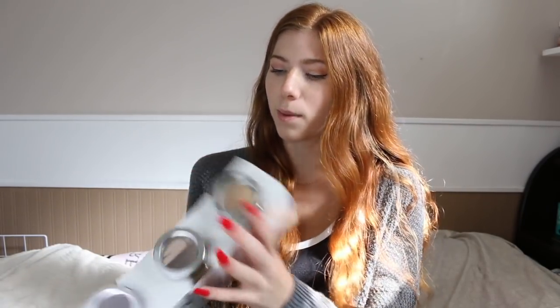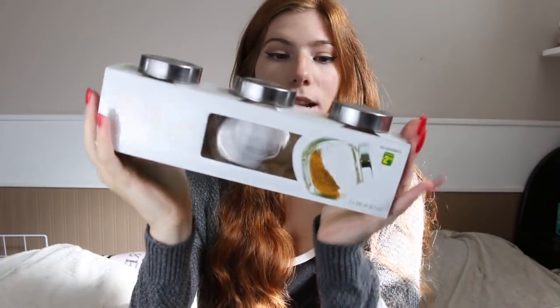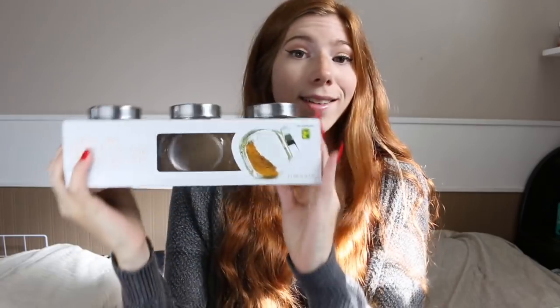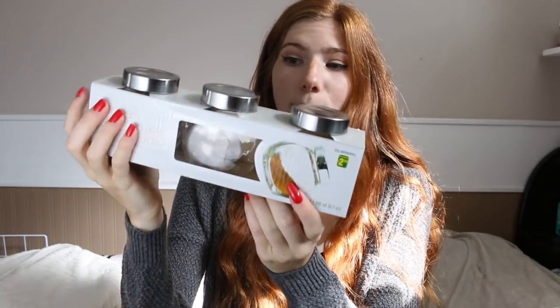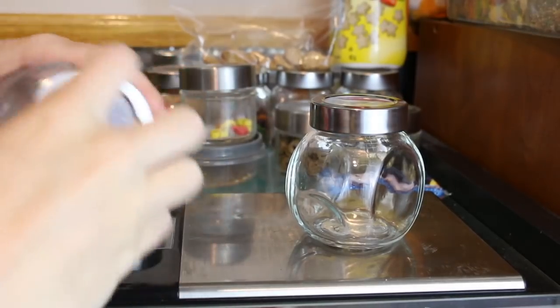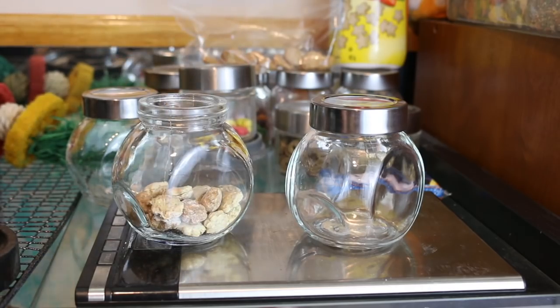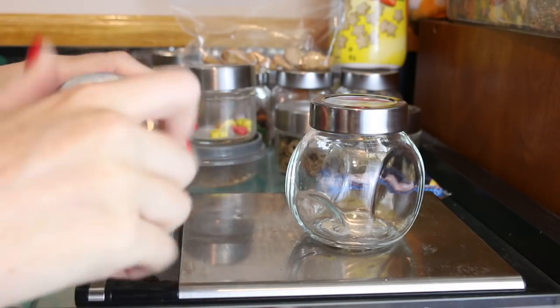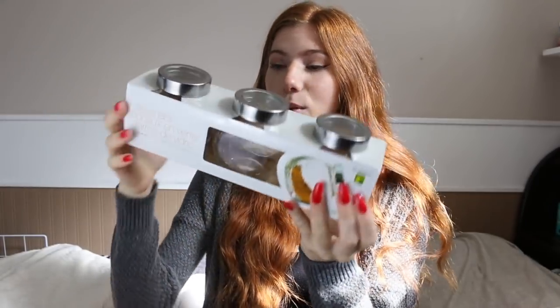The first thing I got from Dollarama was these glass jars. I already have so many of these, but I needed more because I use them for my hamster's treats. I always get questions about where I get them — I get them from the dollar store because they're only $2.50. It comes with three, and they're really pretty and cute. They just store your treats really nicely.